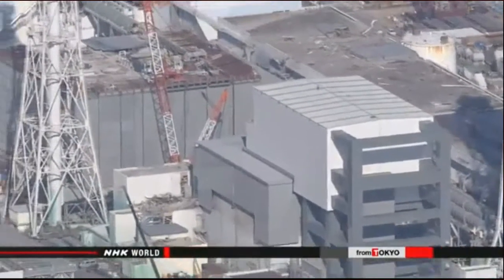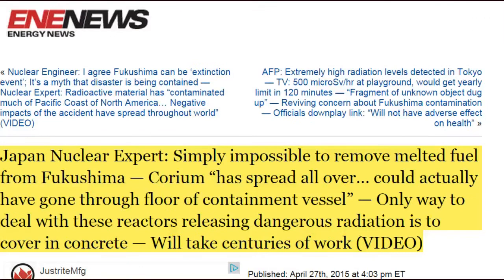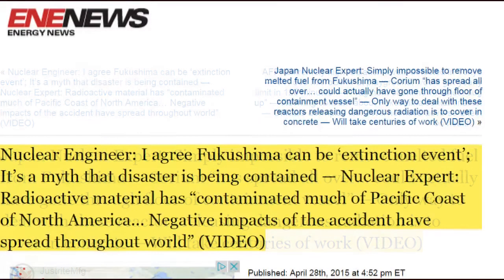If the ice forms as planned, TEPCO will seek government approval to continue the process at other locations.